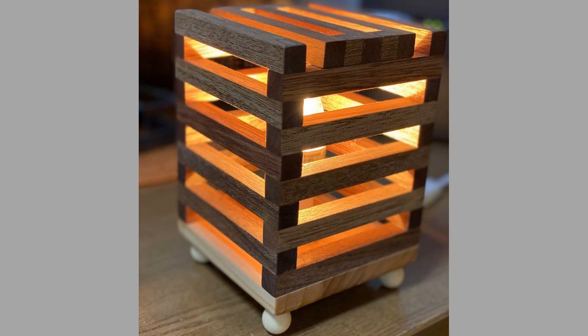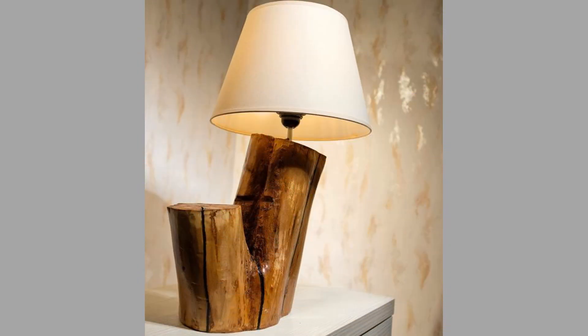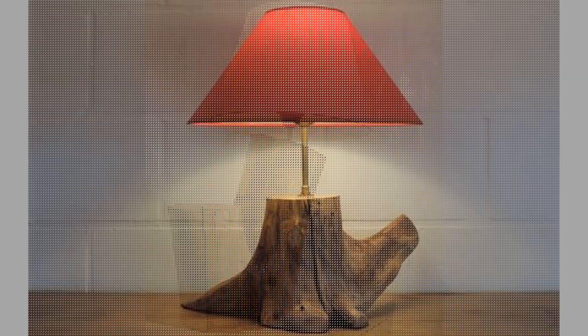Hello there, welcome back to our channel. Today we will show you a collection of creative wooden table lamps and wooden bedside lamps for home decor and DIY enthusiasts. Watch the video until the end to see these beautiful ideas and get inspiration.